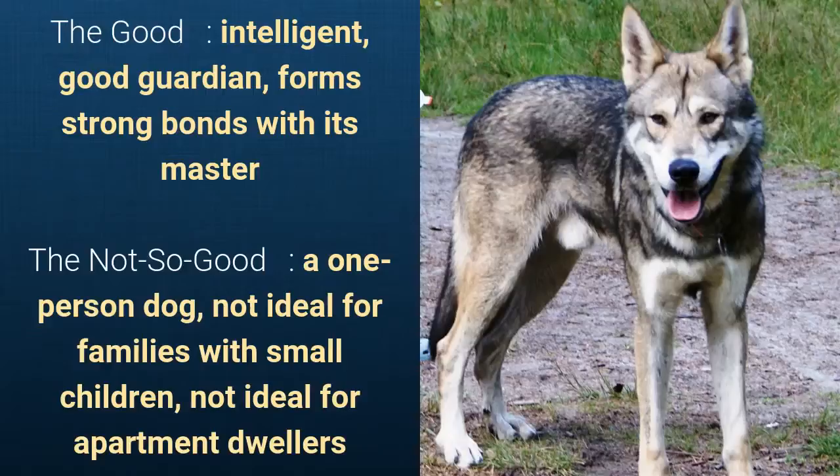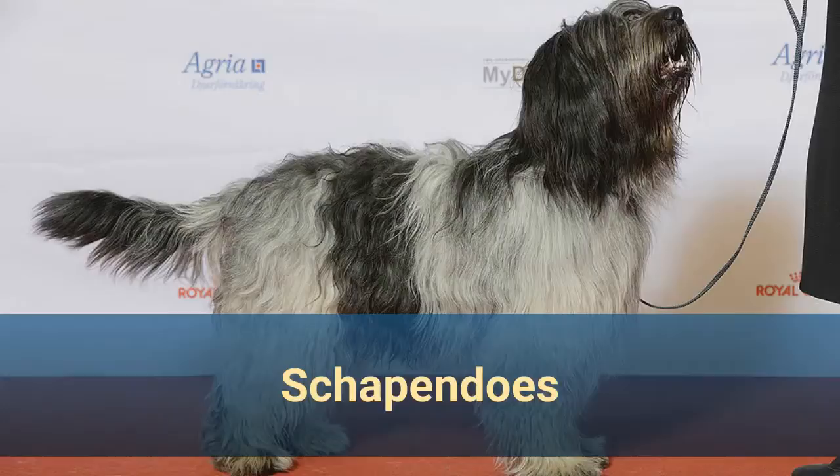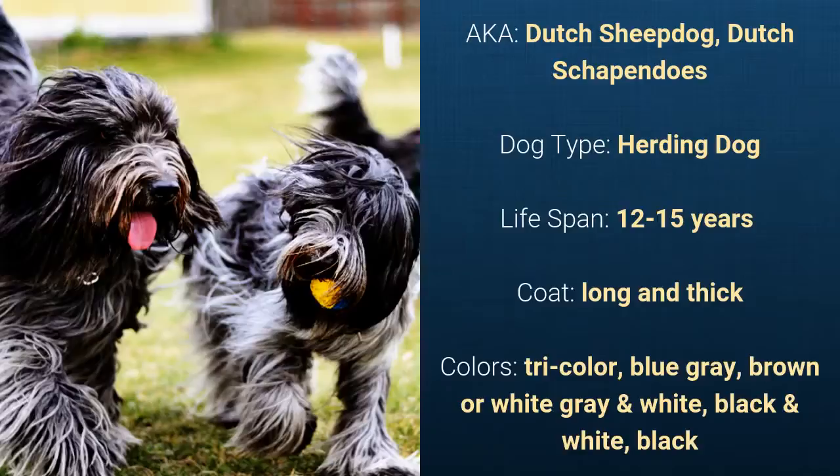Number 6: Schapendos, also known as Dutch Sheep Dog or Dutch Schapendos. It is a herding dog and it has a lifespan of 12 to 15 years. It has a long and thick coat and it comes in tri-color, blue-grey-brown, white-grey-and-white, black-and-white, or black.